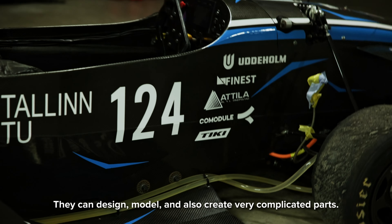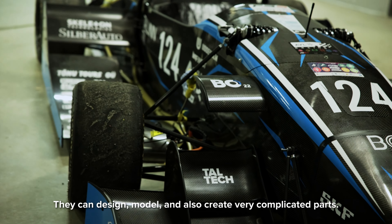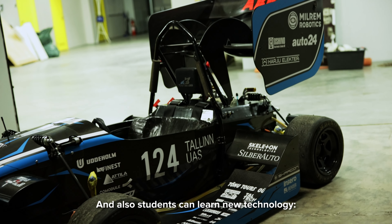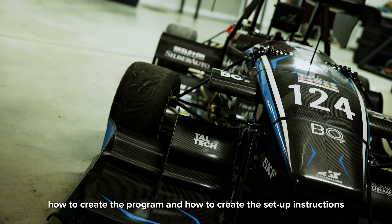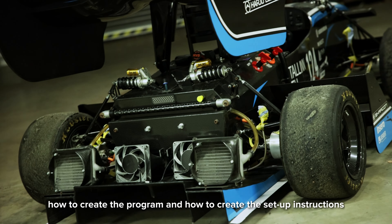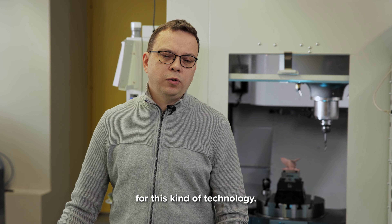They can design, model, and also create very complicated parts. Students can also learn the new technology — how to create the program and how to create the setup instruction for that kind of new technology.